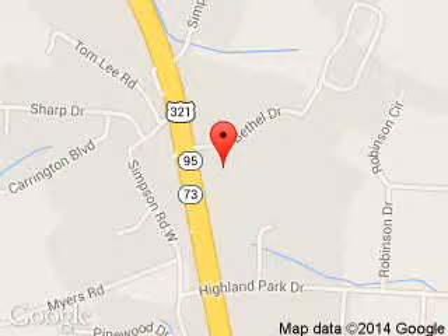We are located at 775 Highway 321 North, Lenore City, Tennessee, 37771. Thanks for listening. Bye.